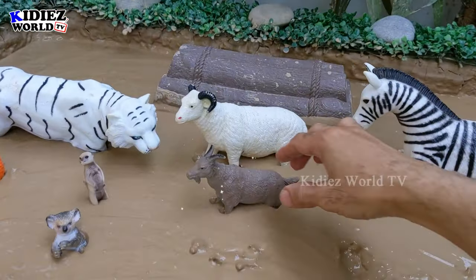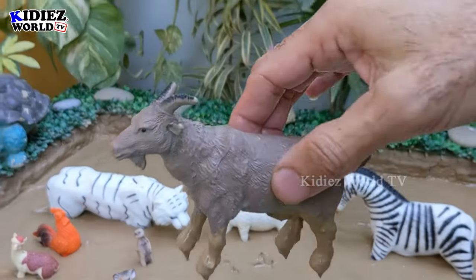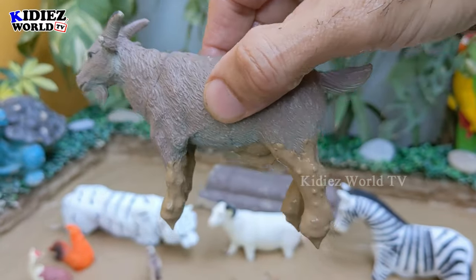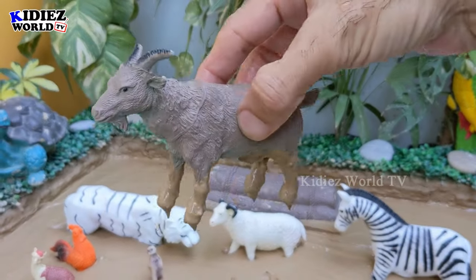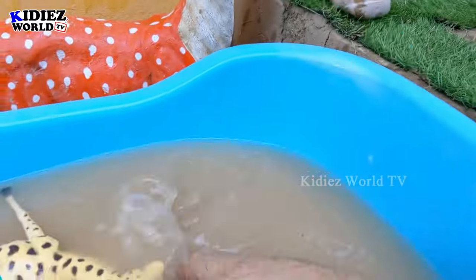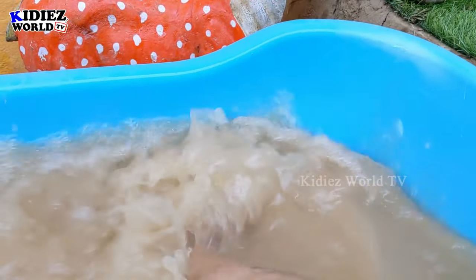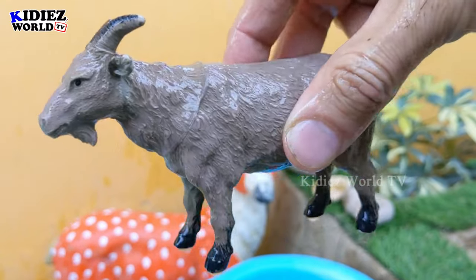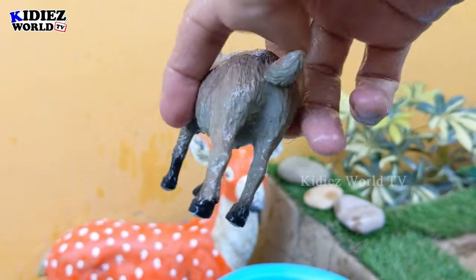And the next animal we have is the goat, which is not a small animal and neither is it a big animal. Goats are very cute and very funny animals. They come in the domestic and farm animal category and are very cute. Let's watch him — here we go! Goat.